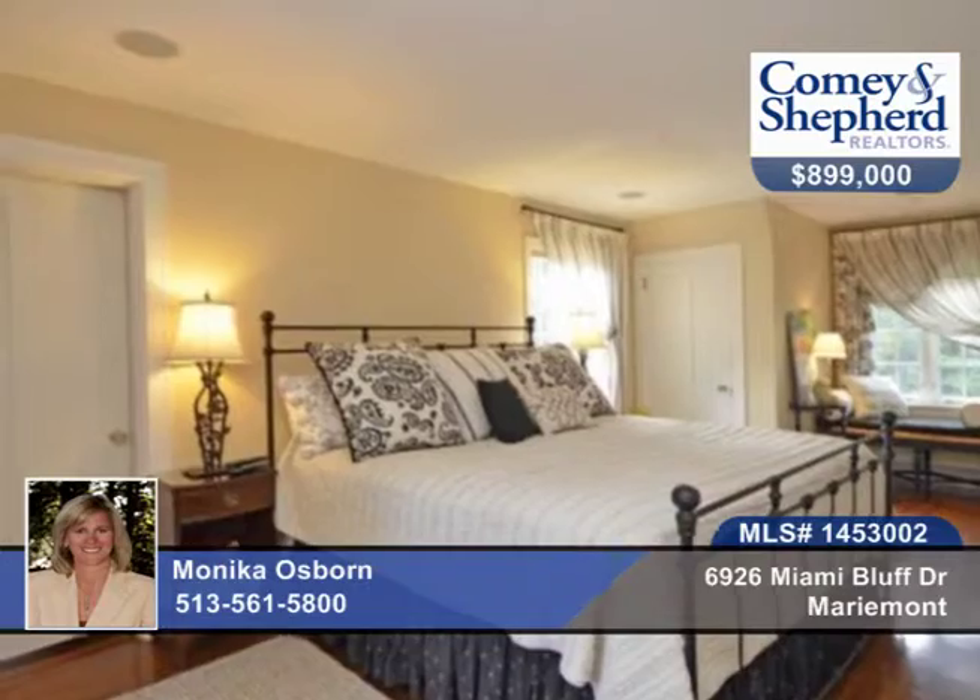Pella architectural windows, an oversized garage and a lovely treed backyard. Call today for your tour with Monica.